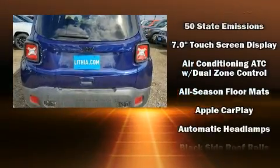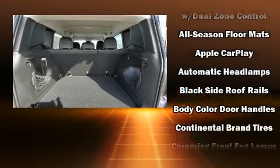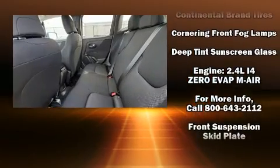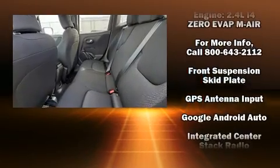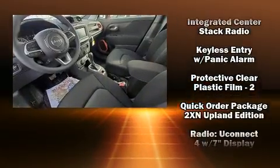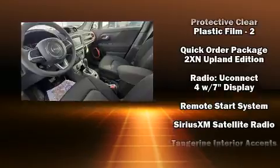Passenger security is always assured thanks to the various safety features such as dual front impact airbags, head curtain airbags, traction control, brake assist, anti-whiplash front head restraint, a panic alarm, and four-wheel disc brakes with ABS.